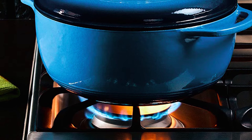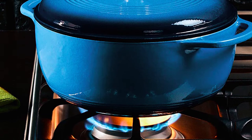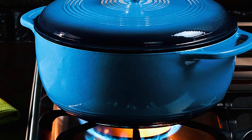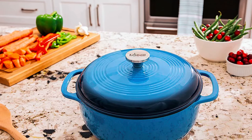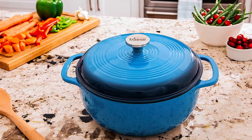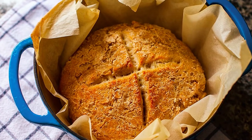For example, the cast iron material has excellent heat retention, making this Dutch oven best for sautéing. This benefit also makes this oven best for braising. On the other hand, the enameled surface allows you to use this Dutch oven for food marination and refrigeration. The cooking capacity of this oven is an incredible 6 quarts.